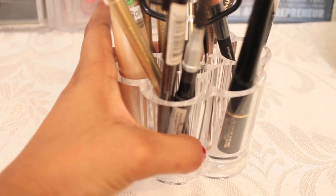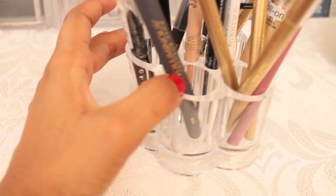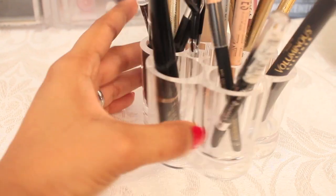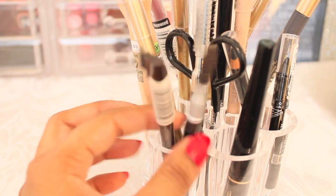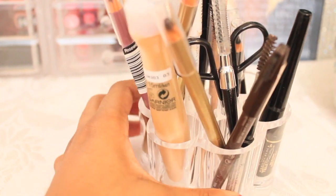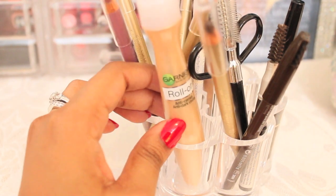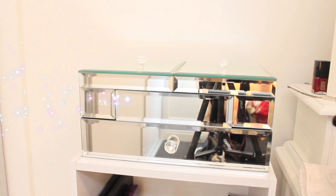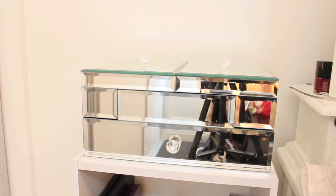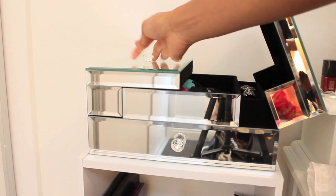I have this acrylic case with different compartments so I separate all my eye products. These are eyeliners here, these are for my eyebrows, then lip liners, and this is the Garnier roll-on for under your eye.